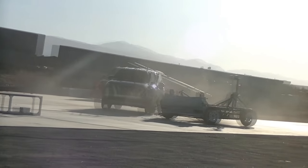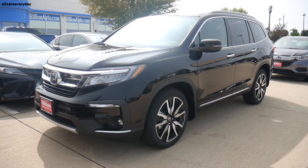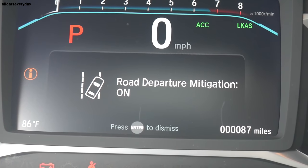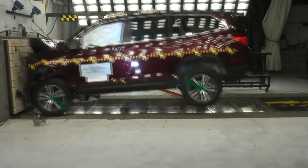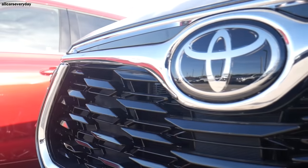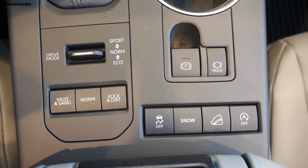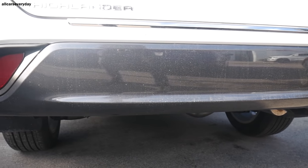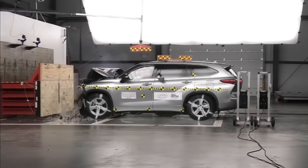The Palisade is also an IIHS Top Safety Pick, rated good everywhere except headlights, which ranged from marginal to good, and child seat anchor ease of use, rated acceptable. The 2021 Honda Pilot features collision mitigation braking, road departure mitigation, adaptive cruise control, lane keeping assist, forward collision warning, lane departure warning, blind-spot information with cross-traffic monitor, and automatic high beams. It rated good everywhere except the passenger-side small overlap, child seat anchor ease of use rated acceptable, and headlights ranging from acceptable to good. The Highlander adds dynamic radar cruise control, lane departure alert with steering assist, pre-collision system with pedestrian detection, lane tracing assist, auto high beams, road sign assist, cyclist detection, blind-spot monitoring with rear cross-traffic alert, and front and rear parking assist with automated braking. The Highlander is also an IIHS Top Safety Pick, rated good everywhere except headlights, which ranged from poor to good.